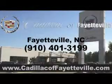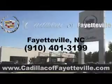Enjoy the drive and have peace of mind in this 2012 Chevrolet Impala. See us at Cadillac of Fayetteville today. Stop in today or visit us 24-7 at CadillacOfFayetteville.com.